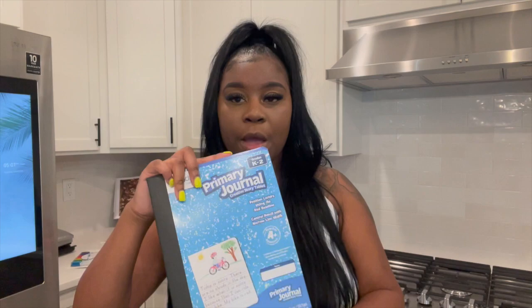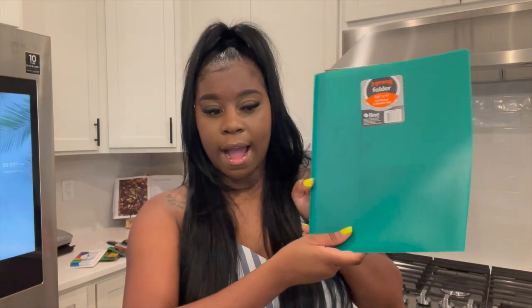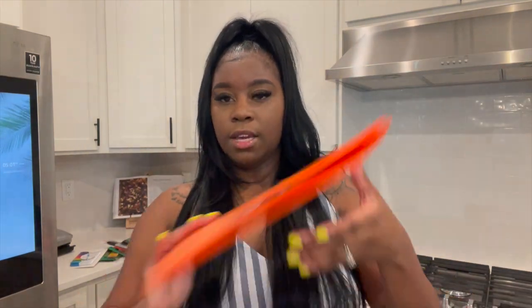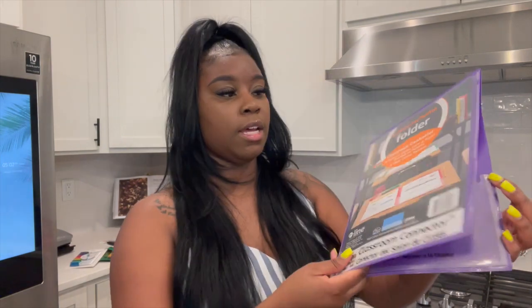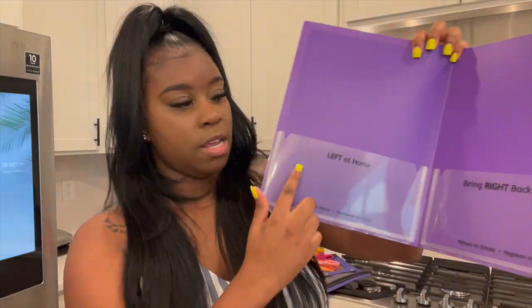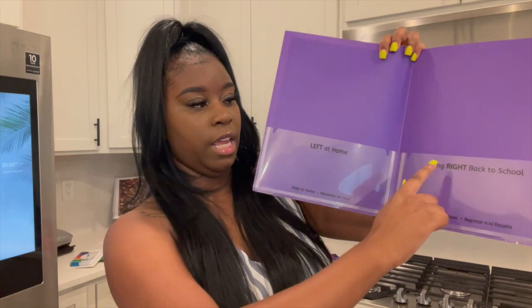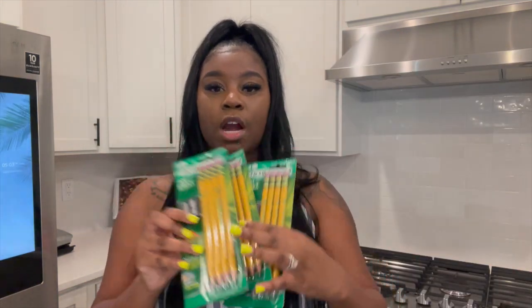They asked for folders with three prongs and two pockets, so I got three of those. I also got her a folder to keep at home — I absolutely loved it because it has a pocket that says 'left at home' and then 'bring right back to school.' And I bought her extra pencils for homework, projects, and things like that.